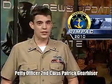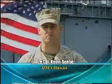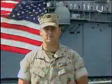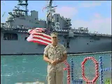RIMPAC 2010 is underway at Joint Base Pearl Harbor Hickam in Hawaii. The Navy's first littoral combat ship, USS Freedom, is taking part in the exercise. Lance Corporal Kevin Beebe has the story. I'm standing here at Hospital Point on Joint Base Pearl Harbor Hickam, and behind me, the USS Bonham Richard is heading down the channel.